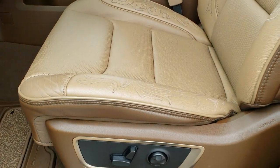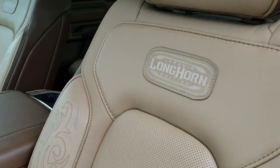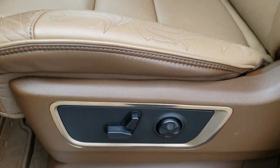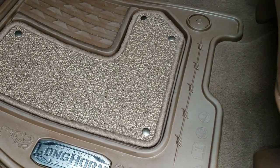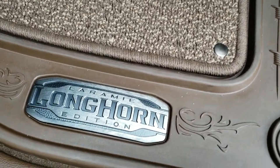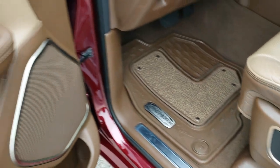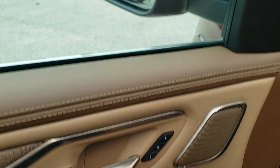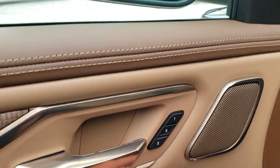Inside, the Laramie Longhorn package gives you the very unique two-tone tan and brown leather seats with the inlay stitching. Both these seats are heated and cooled. You get the factory all-weather floor mats with the Longhorn Edition metal piece on them. Power windows, power locks, power mirrors — they're power fold-in. You also get memory driver's seat.